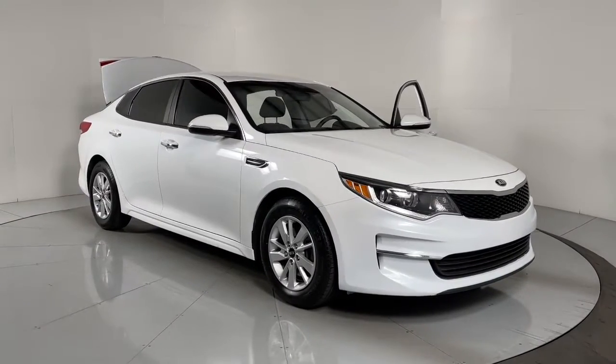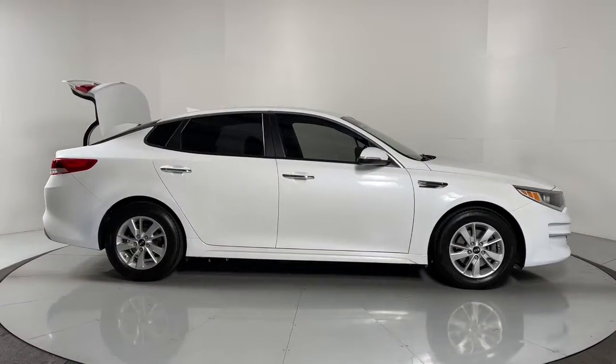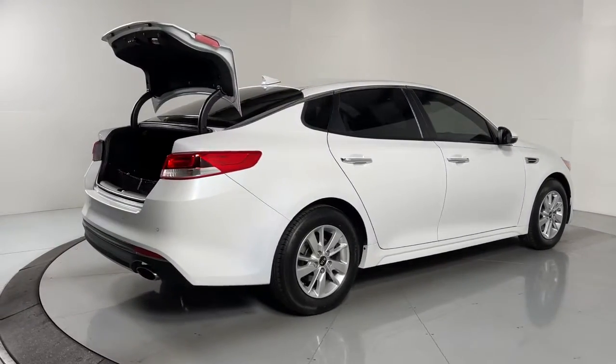Hop into the 2018 Kia Optima. This vehicle still has fewer than 100,000 miles on the clock, so it won't last long. Bring comfort and convenience with you wherever the road leads in this sporty, family-focused Optima.